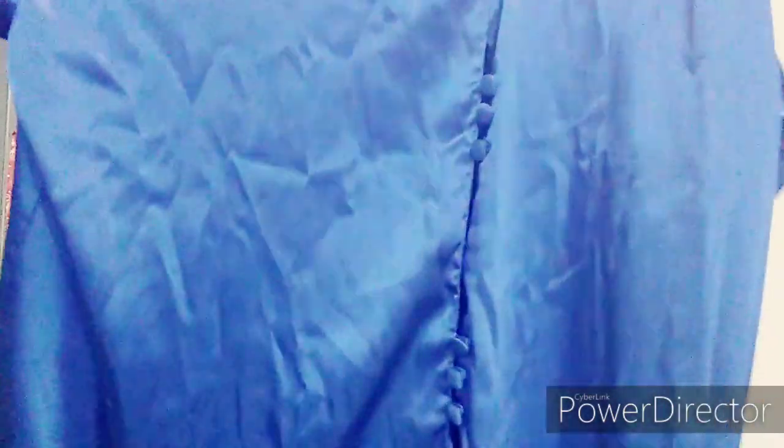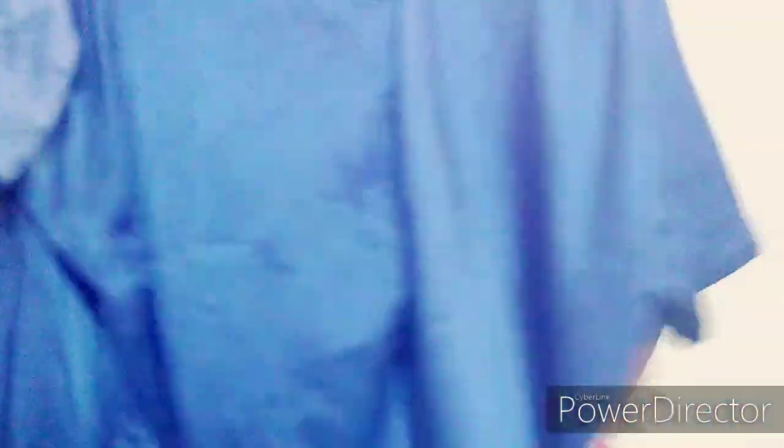Then we have the color of 2020 in dress shirt form, which is also like a satin material. The brand is Solange Satin — I don't know who that is, but we have that.